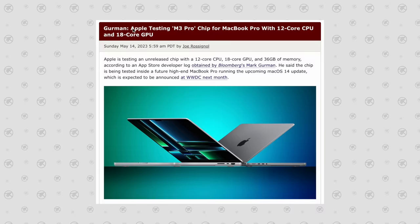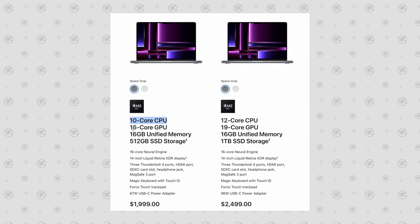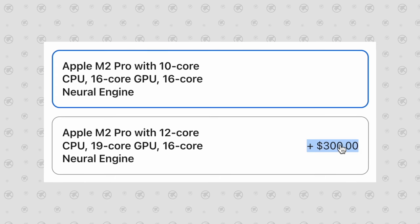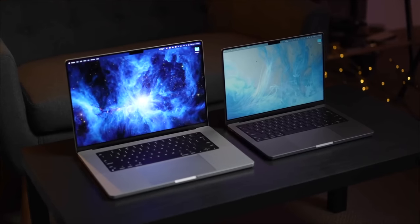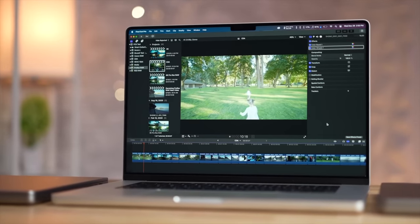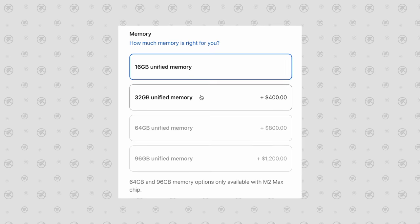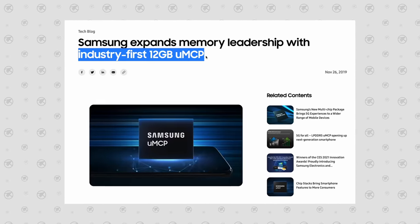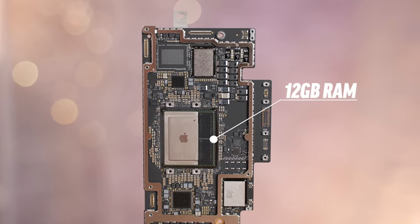That basically means that this leaked M3 Pro chip was actually a binned base model chip, just like we currently have on the M2 Pro, where the binned chip only has 10 CPU cores and 16 GPU cores, but if you pay to upgrade it, it goes up to 12 CPU and 19 GPU. So my theory is that the full unbinned M3 Pro chip is actually gonna have 14 CPU cores with 8 performance and 6 efficiency with a 20-core GPU. Another weird detail was that the leaked M3 Pro chip had 36GB of RAM, which is odd because the current M2 Pro chip can come with either 16 or 32GB.